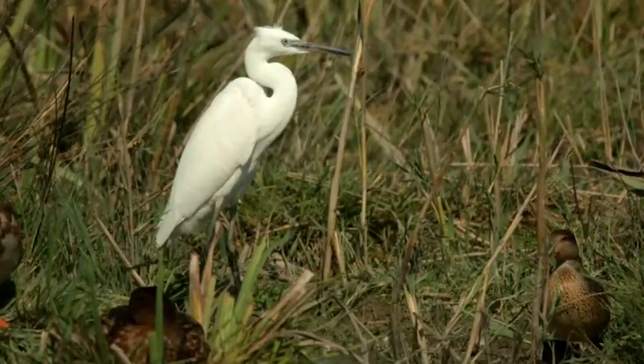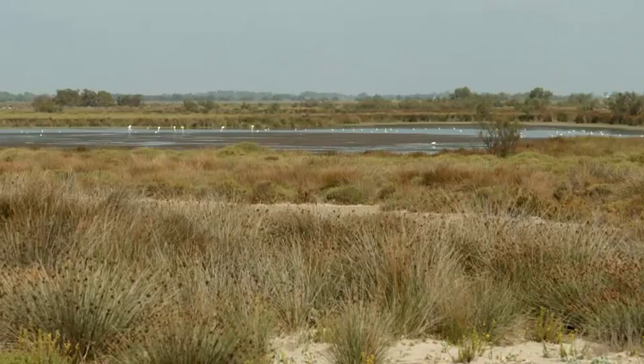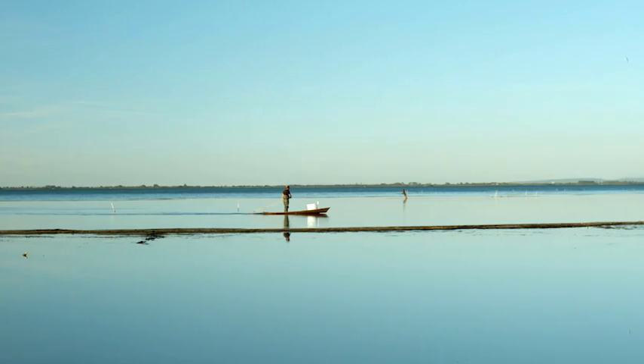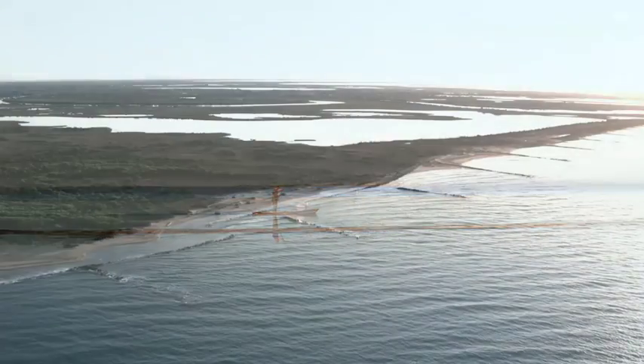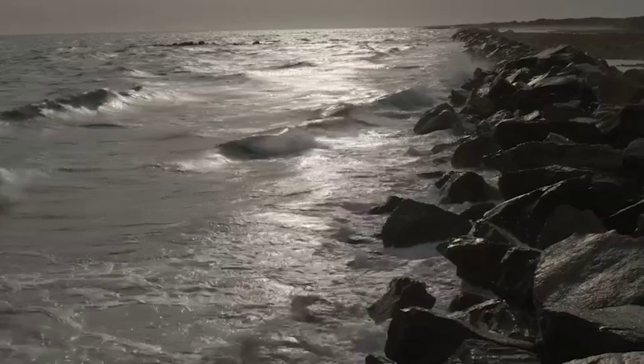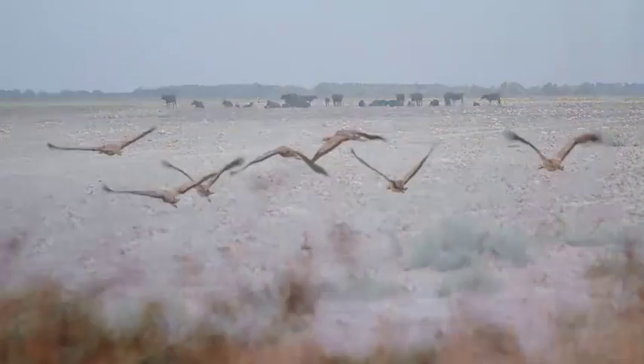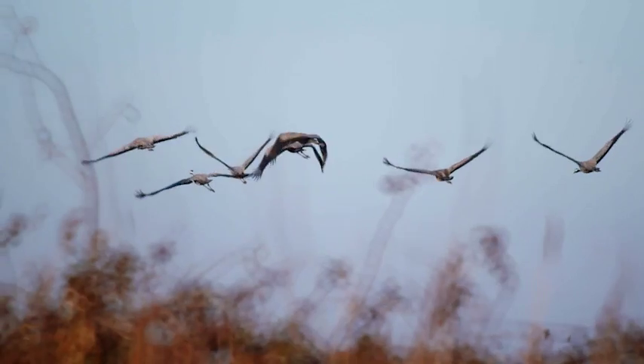Like all delta regions, the Camargue maintains a delicate balance between fresh water and salt water. How can we safeguard this exceptional environment from the effects of a warming climate, rising water levels, increasingly intense storms, scarce water resources, and sudden flooding from the Rhône?